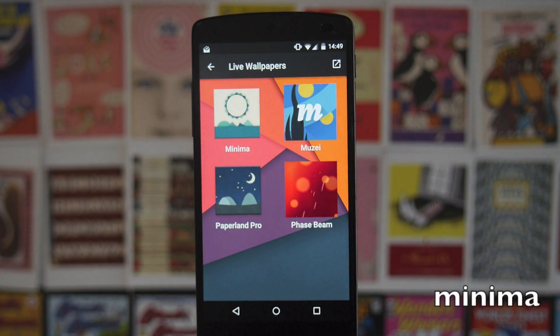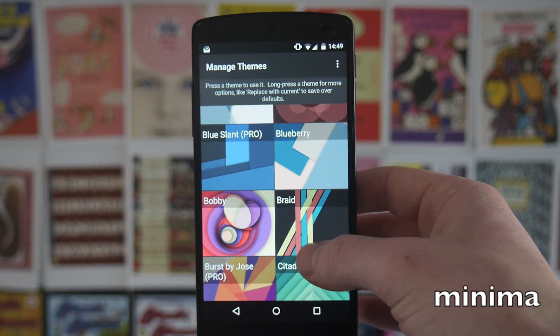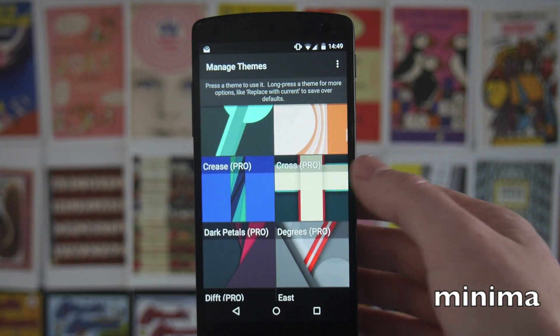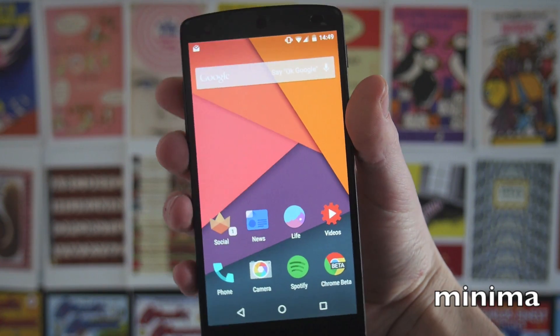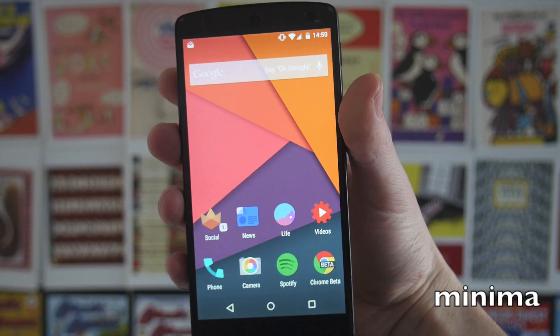The live wallpaper I'm using is called Minima, which runs a material style parallax effect that looks really cool. There's a bunch of different themes you can download — some require the pro version but there's a decent amount in the free version. As you can see, the background moves to make your icons look a little bit more 3D and just make the whole thing more interesting.